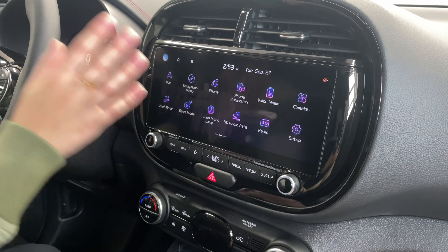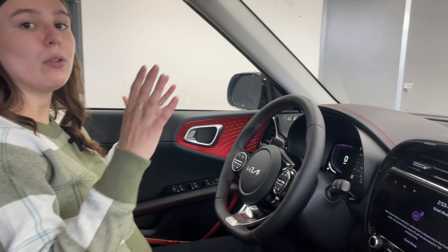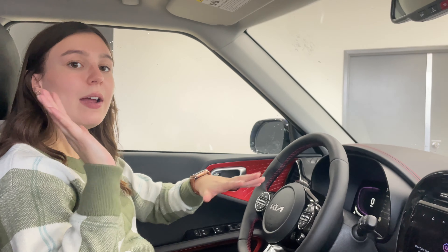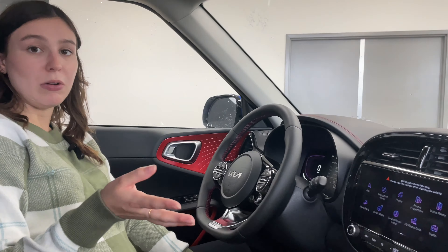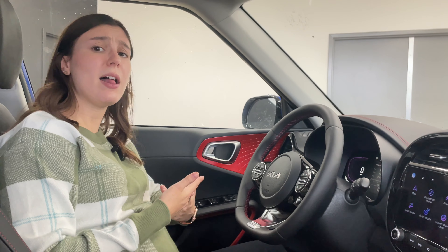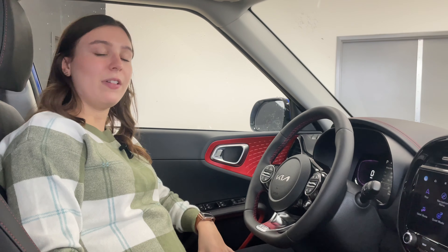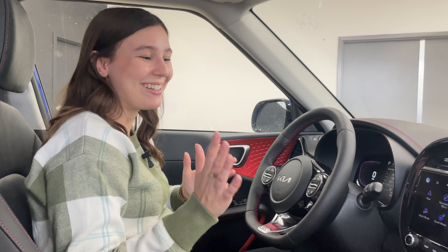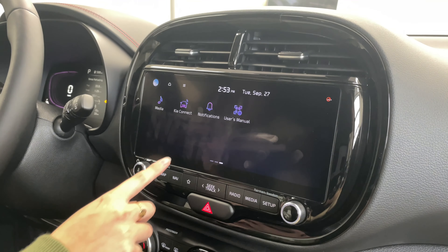Something else to show is quiet mode. When this is selected, the radio and media will only play in the front of the cabin rather than the rear. So if you have kids or a sleeping baby in the back seat, it will be much quieter for them — or maybe friends taking a snooze. I like that they included that on a smaller vehicle too, because typically it's on larger vehicles like the Telluride or Carnival. But the Soul is definitely very family and people friendly, so it's nice that it's included here.